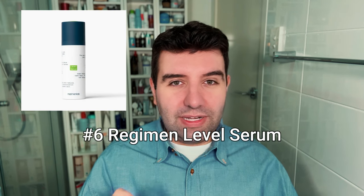I actually think both of these are really excellent pigmentation products. Personally, I'd lean towards Level Serum more for dark spots, but I think Deviant handles inflammation, redness, and acne marks really well.